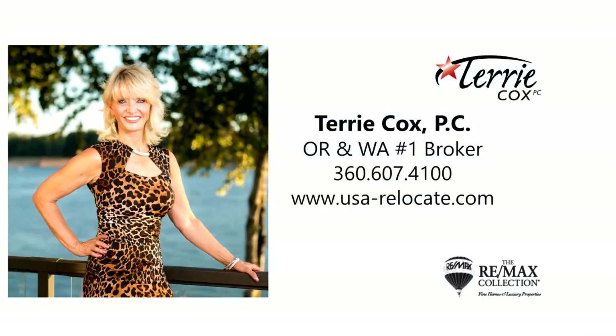This is just a preview — there's so much more for you to see. To schedule your own personal tour, please contact Terry Cox with RE/MAX Equity Group at 360-607-4100. Thank you.